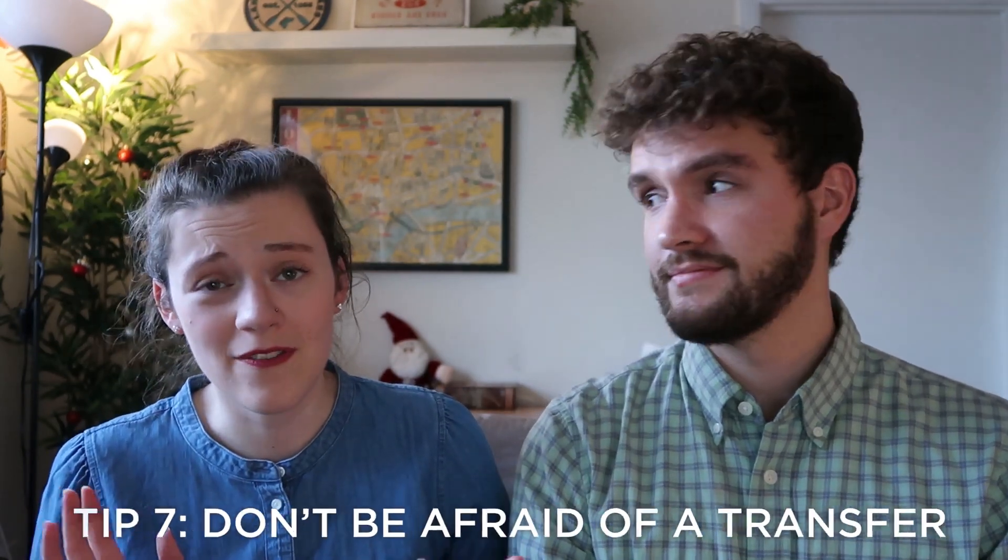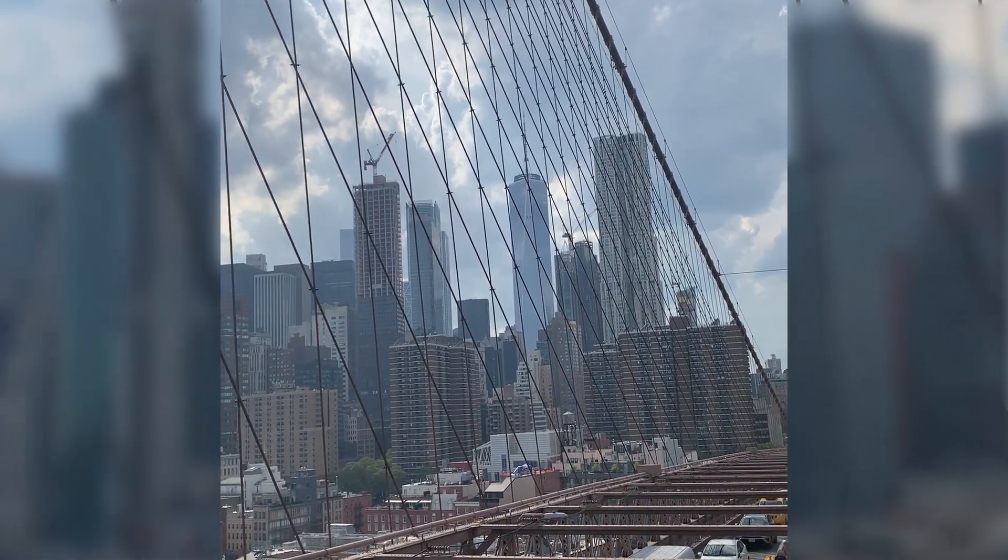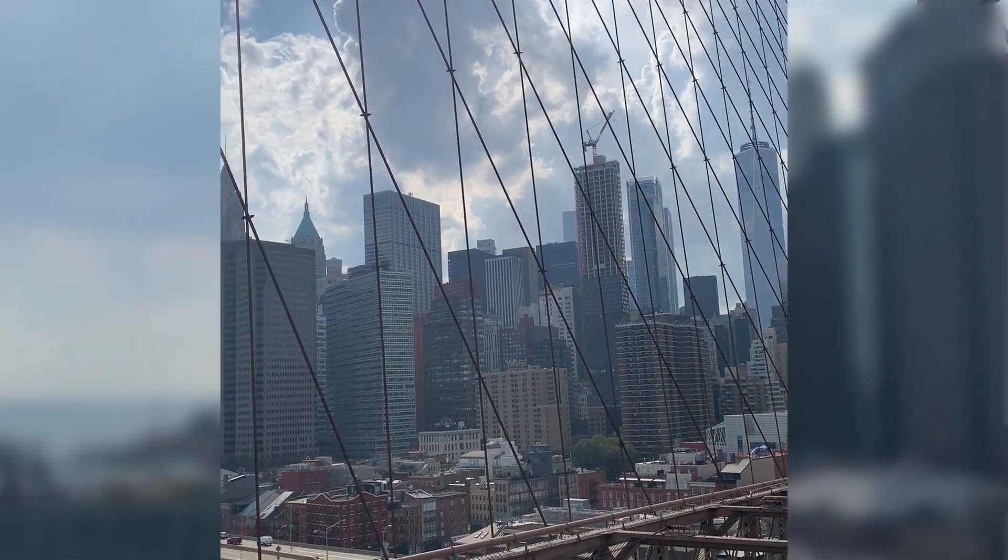Tip number seven: don't be afraid of a transfer. Transfers can be a pain sometimes, but just think of it as being part of the journey. If you're trying to be careful with your budget, it can make all the difference — you just spend a few more hours and it's totally worth it. For example, on a trip from Minneapolis to Boston, there was a layover in New York City that lasted seven hours, which turned into a full day in Manhattan exploring the Brooklyn Bridge and Times Square. Don't be afraid of layovers.